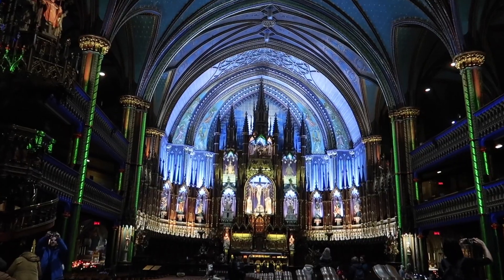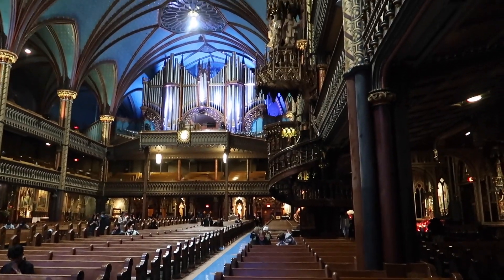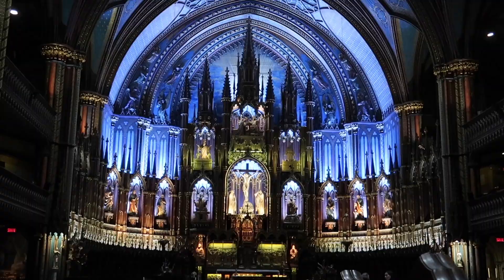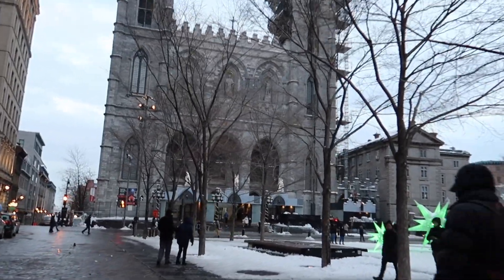We then paid a visit to the Notre Dame Basilica, which was built in 1656 and it's known for its intricately designed interior. It was definitely one of the most beautiful churches we had ever visited. However, there was an entrance fee unlike most churches, but it was definitely worth it.